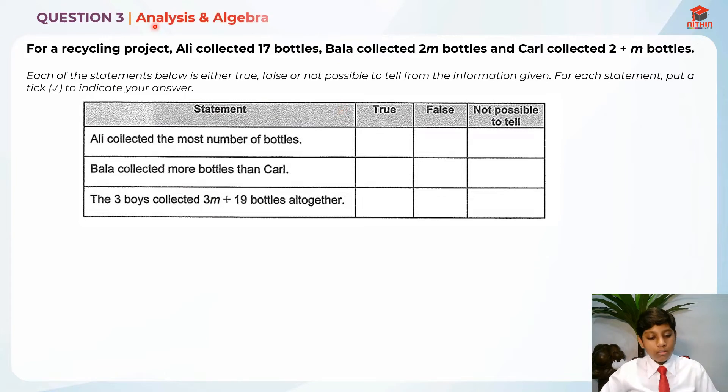This is Question 3, and in this question we have to analyse and use algebra to solve it. This question is related to algebra. So let's read the question first. For a recycling project, Ali collected 17 bottles, Bala collected 2m bottles, and Karel collected 2 plus m bottles.